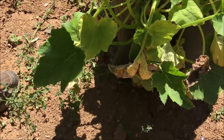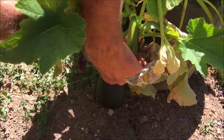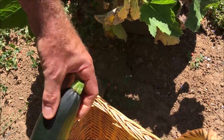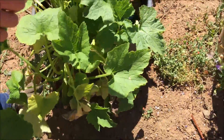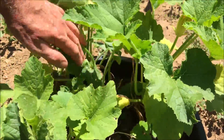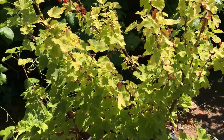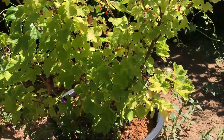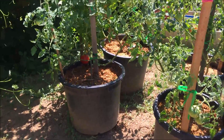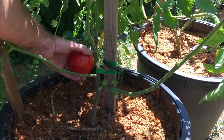Here's our zucchini plant — it grew in a bucket. Might be a little on the big side but it'll still be good. Let's see if there are any others on here. Looks like I see a tomato over there — I've got a tomato here ready to pick.